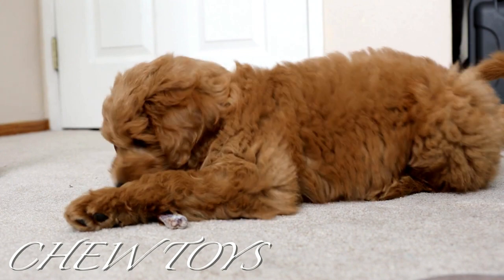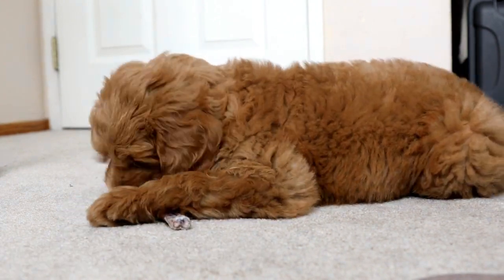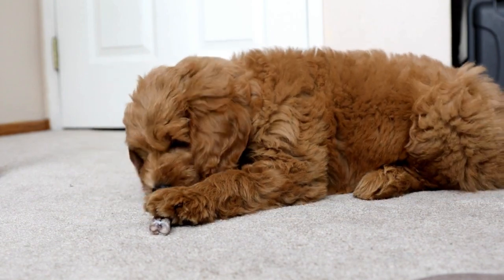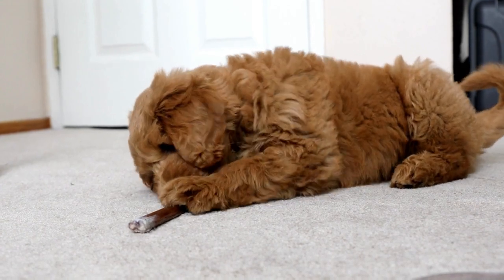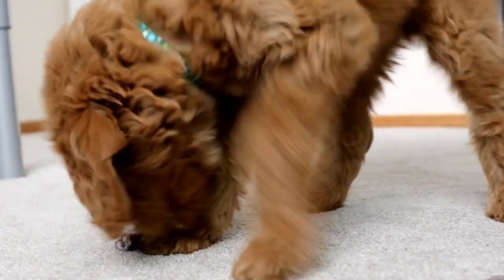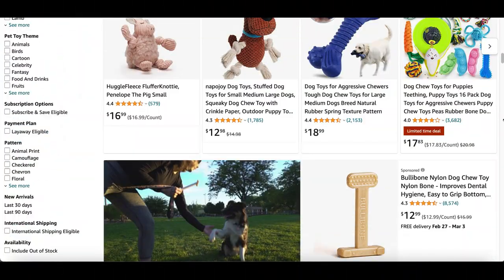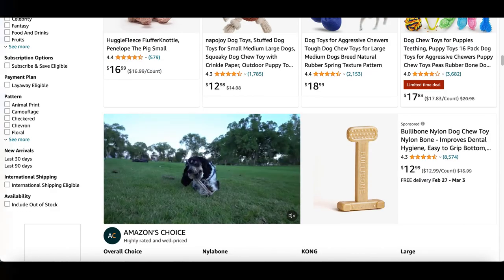Chew toys: puppies love chewing, especially during their teething stage. If you don't want them chewing up your shoes, you'd better get some high-quality chew and tug toys. Chew toys are also great for keeping your puppy's growing mind stimulated and even helping to clean their teeth. The more you interact and play with your puppy, the happier they will be. You'll also want a good toy to use for a game of tug, which will be very helpful in training sessions.